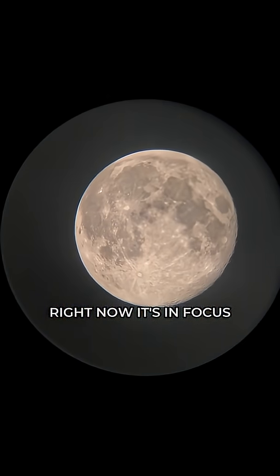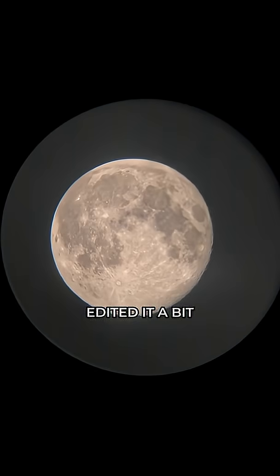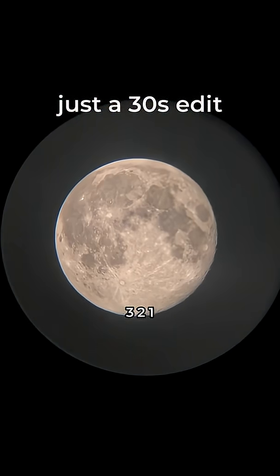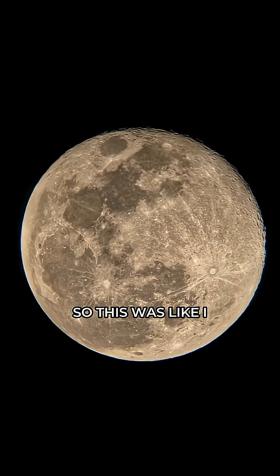Right now it's in focus. I grabbed a picture and edited it a bit — just a 30-second edit. Here it is: three, two, one. No hard processing, no heavy processing, just simple edits. This is my daily observation report.